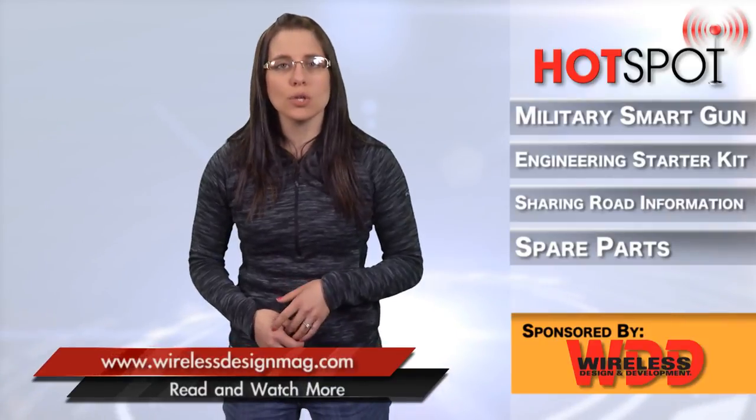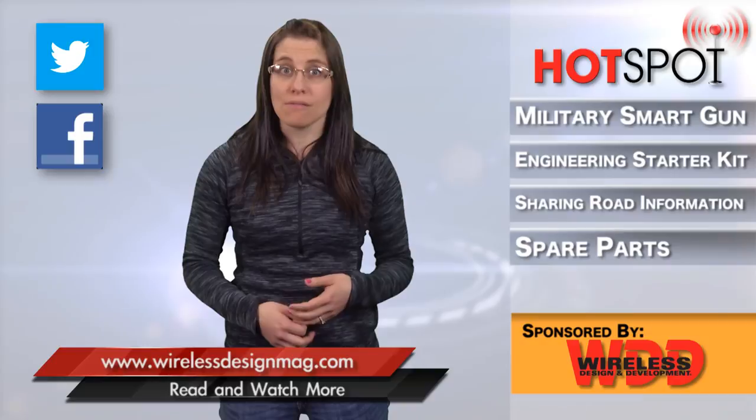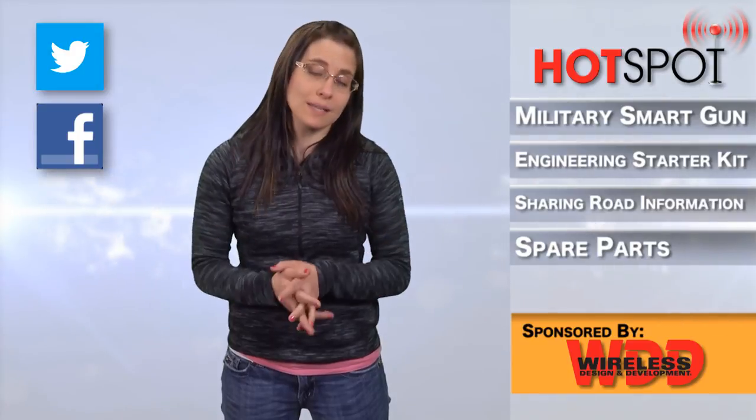Well, that's all for this week. Feel free to check us out on Facebook and LinkedIn. You can also visit our YouTube page for more entertaining videos — because hey, they're fun. Watch them. I dare ya. For WDD, I'm Megan Zimba, and I will see you next time in the Hotspot.